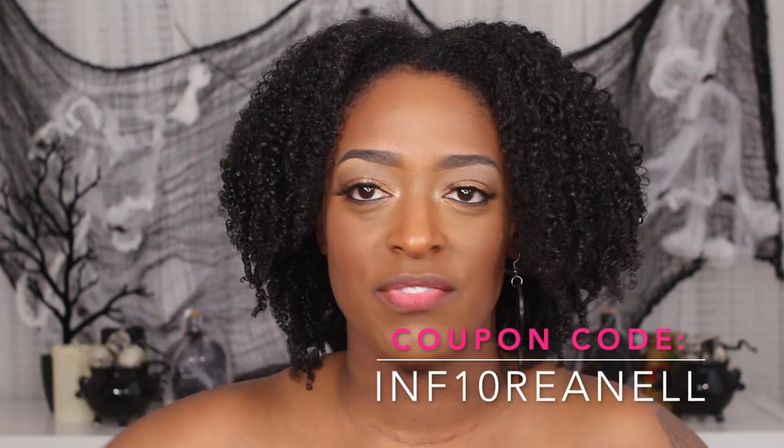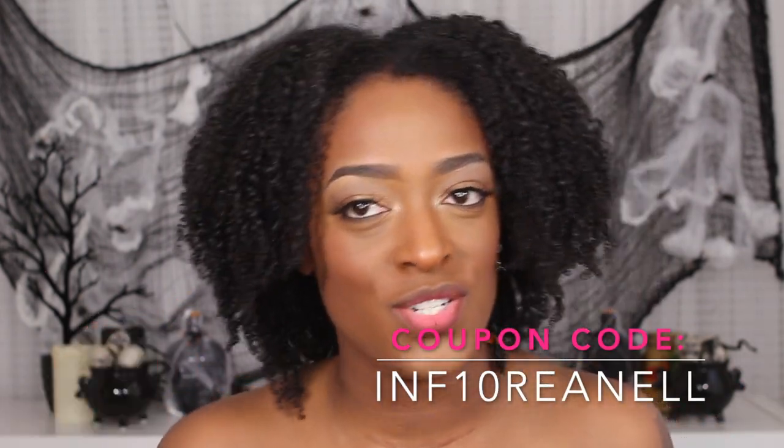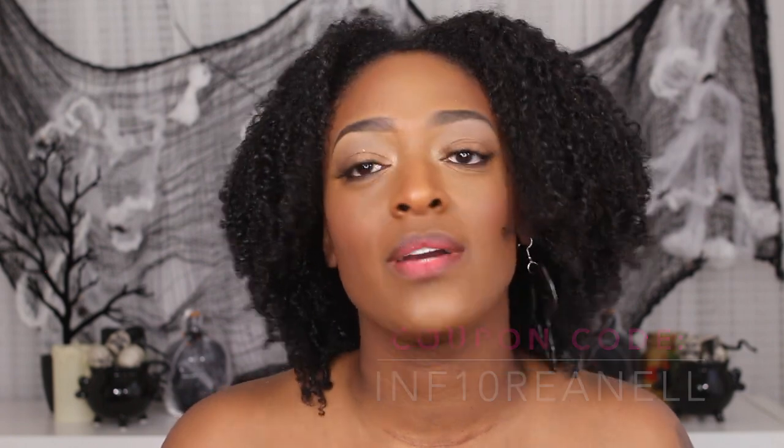That's it for all the products I received from Stylvana. If you're interested, I believe I have a coupon code for you guys — I'll have it listed on screen and down in the description box. Thank you so much for stopping by and checking out my channel, and I will see you guys next time. Bye!